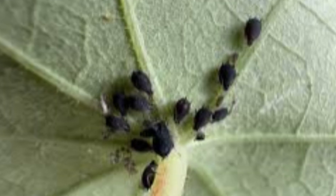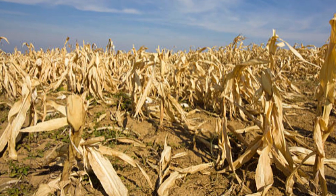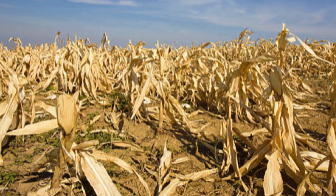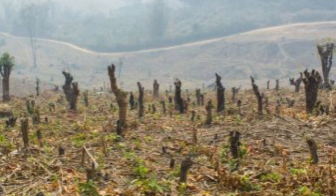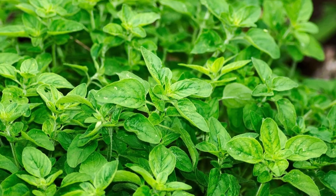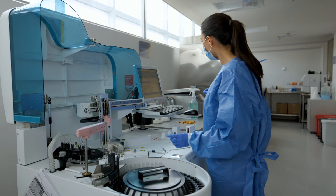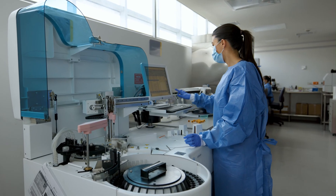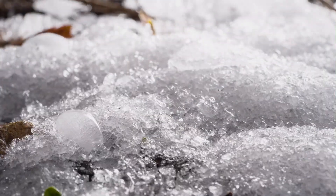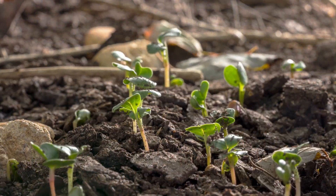Plant diseases and pests are a massive threat to global food security — they destroy up to 40 percent of food crops worldwide each year. That's food that could feed millions. By decoding these natural plant defenses, scientists are finding incredible new ways to breed more resilient crops — plants that are naturally resistant to common diseases, requiring fewer pesticides and herbicides.